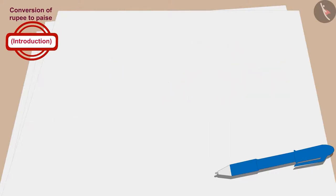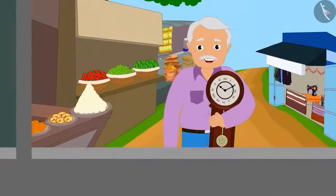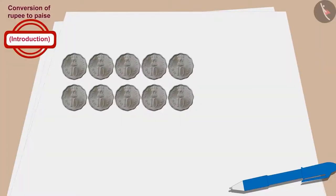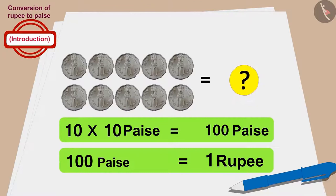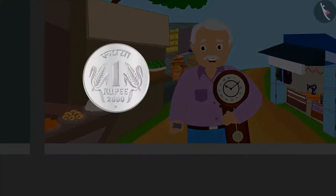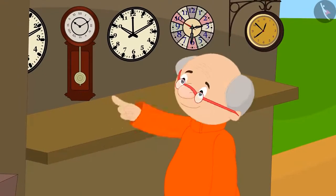Let's see how much money each grandfather paid for the clock. Raju's grandfather gave 10 ten-paise coins to buy the clock. How much money does 10 times 10 paise total to? That's correct — 10 times 10 becomes 100 paise. And 100 paise is equal to 1 rupee. So Raju's grandfather bought the clock for 1 rupee.